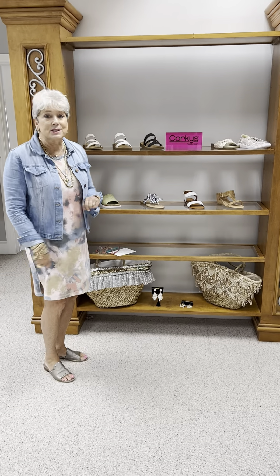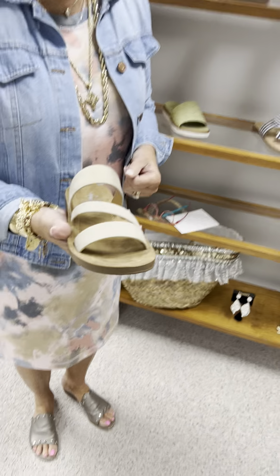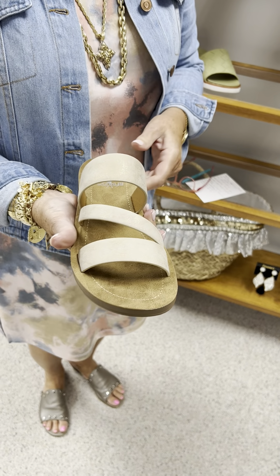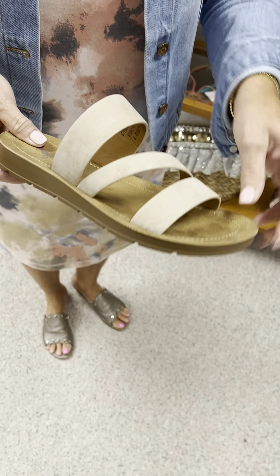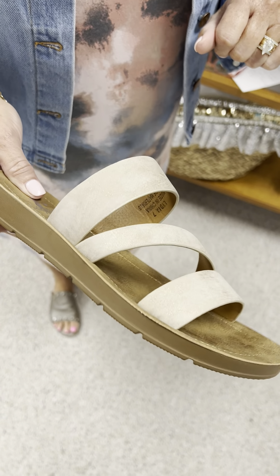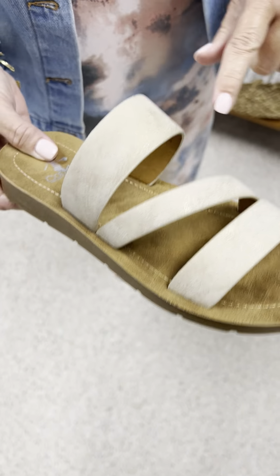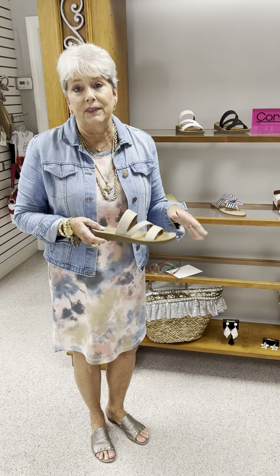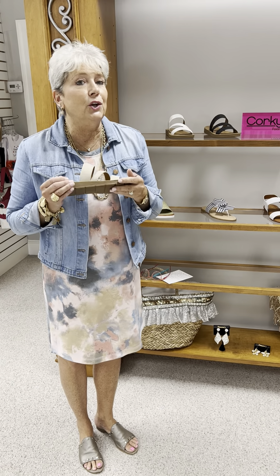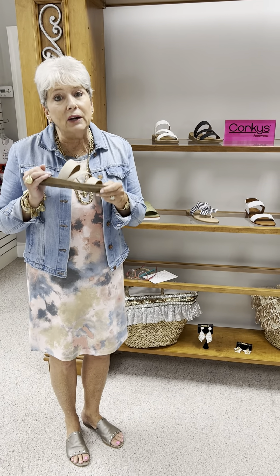We are going to start out with Corky's, one of our favorites. This is the Lydia style that we have done, and I personally own these in the blue. This is in what they call a taupe metallic. It has a very little bit of a sheen, but they are a great sand color, so they blend with everything. It's a good no-brainer shoe to wear with everything, a little bit lower heel, and they are very, very comfortable.